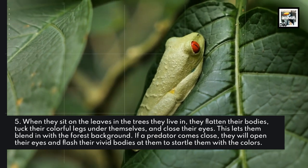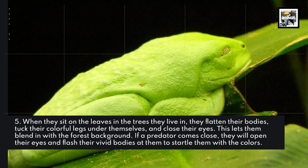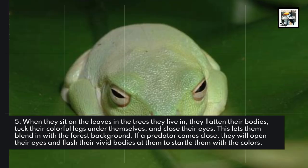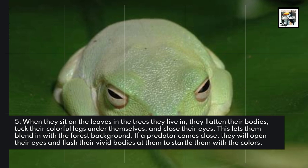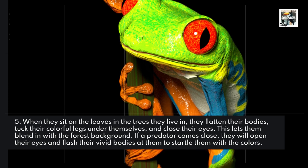When they sit on leaves in the trees they live in, they flatten their bodies, tuck their colorful legs underneath themselves, and close their eyes. This lets them blend in with the forest background. If a predator comes close, they will open their eyes and flash their vivid bodies to startle them with the colors.